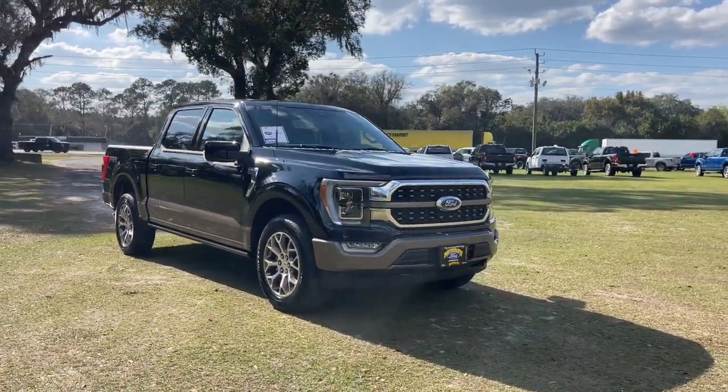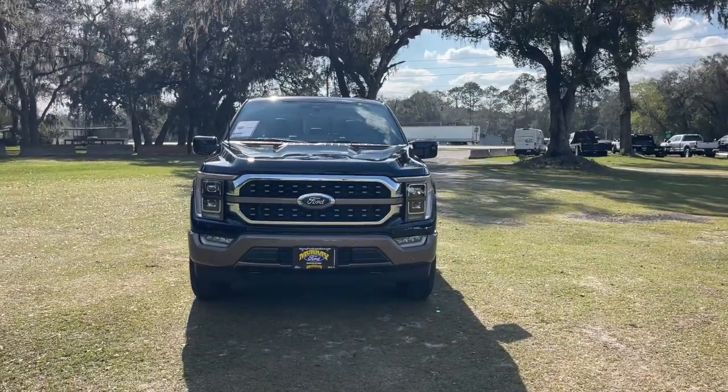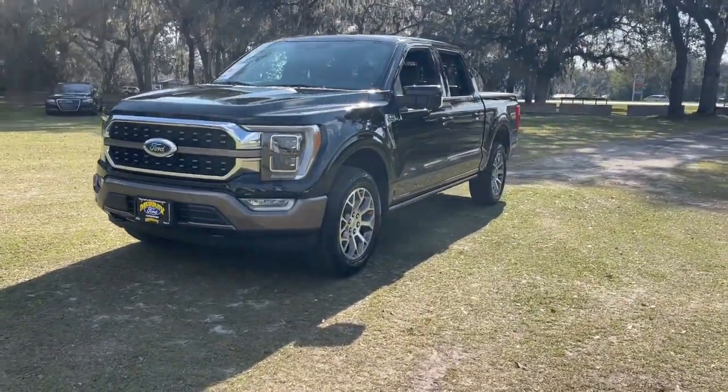Go home happy with the 2023 Ford F-150. This rugged F-150 is ready for work, off-roading, or a little R&R.